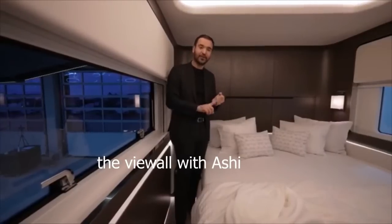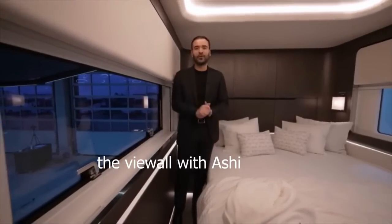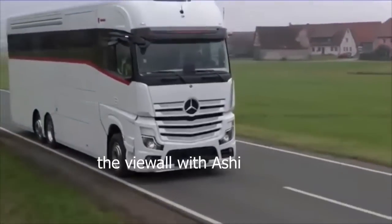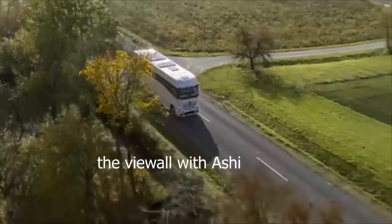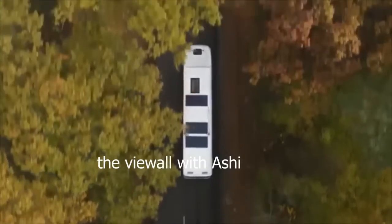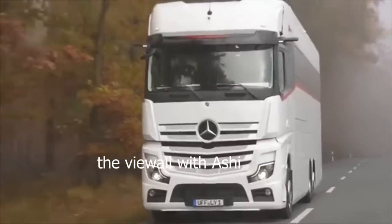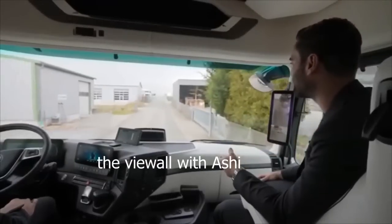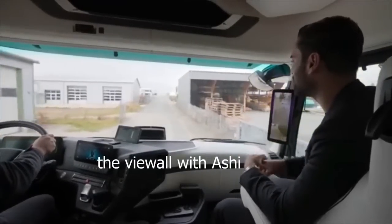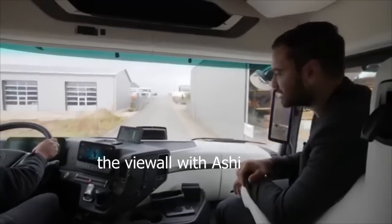So far we've seen the exterior and interior of this motorhome. There's one more thing left — we should take it out on the road and see how it drives.